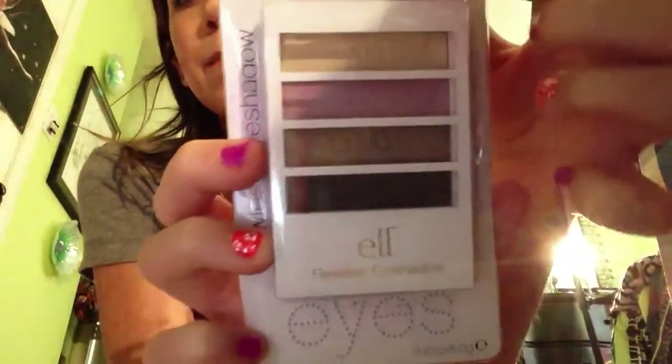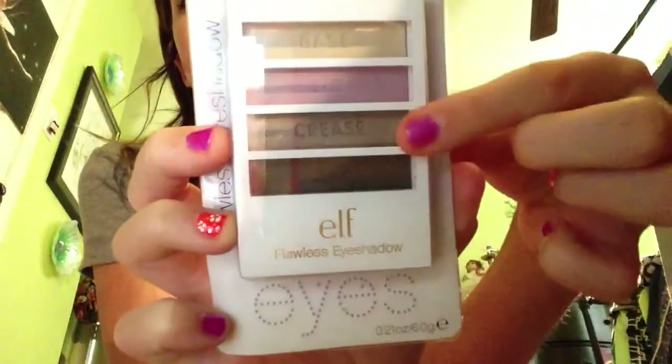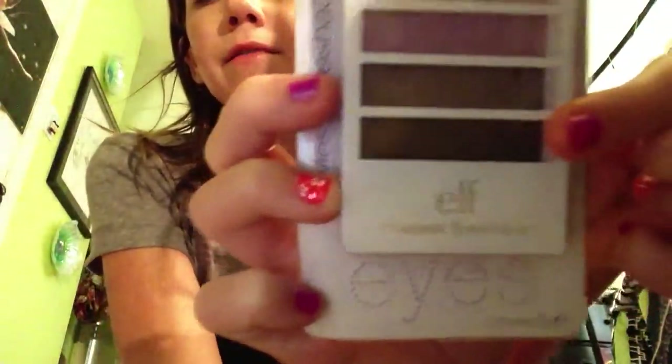I don't know if I can return it, but it's only $1. Then I got another Elf thing for $2 and it's four colors. It shows like where to put it — base, lid, crease, and line.